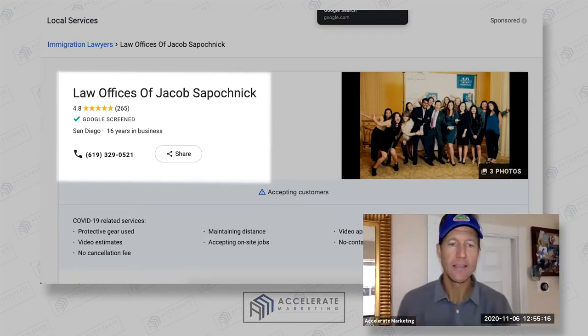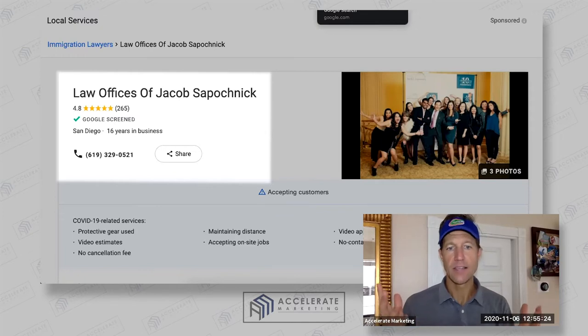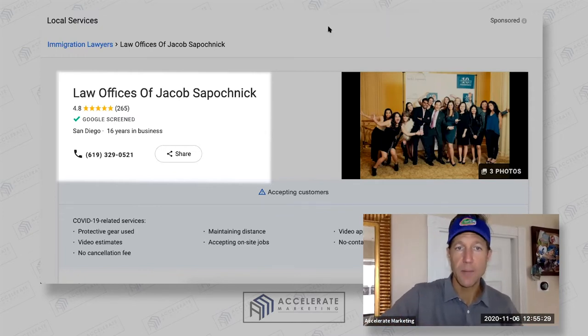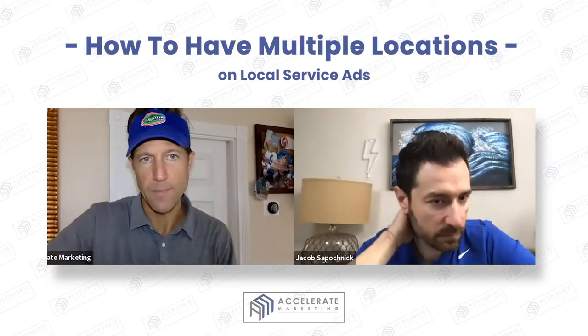The way to do that is to expand your business and establish real locations — ones that pass the sniff test for Google, and ones where you actually set up a Google My Business page to support your local service ad page.